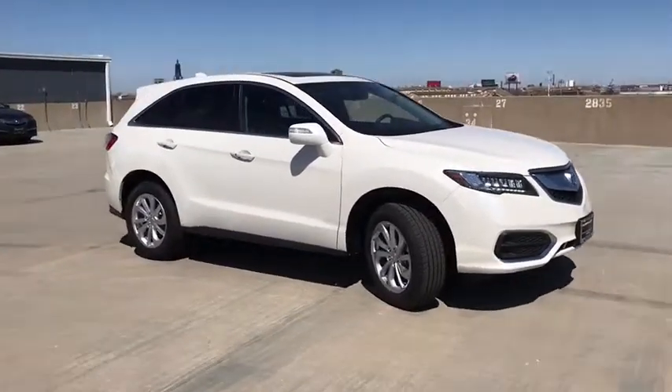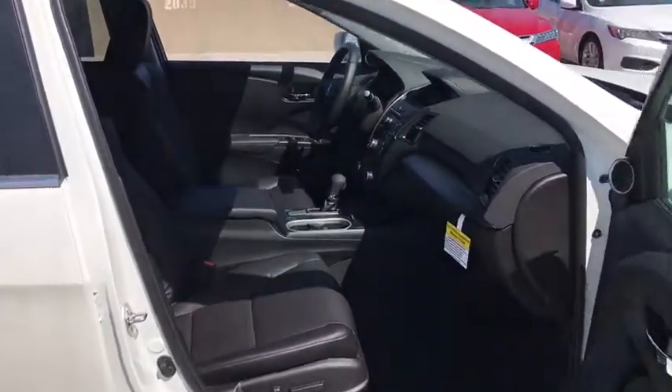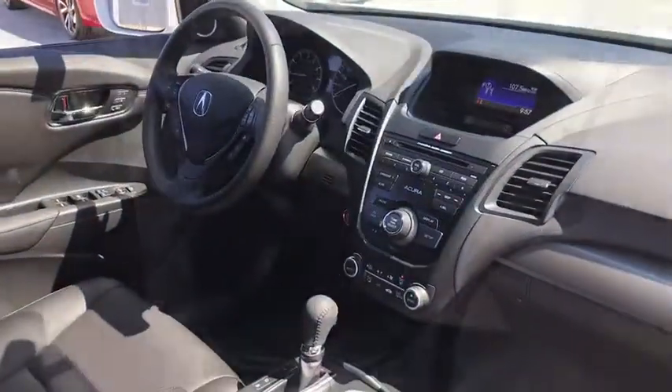Traction control, power passenger seat, leather wrapped steering wheel, dual airbags, power steering, alloy wheels, four-wheel disc brakes.